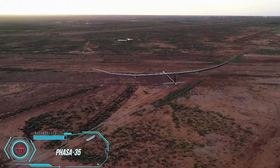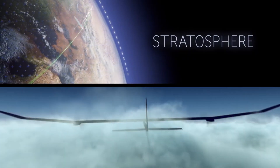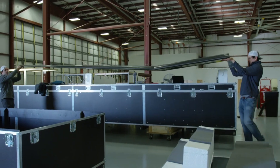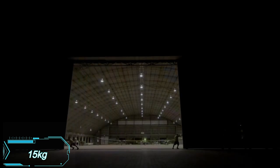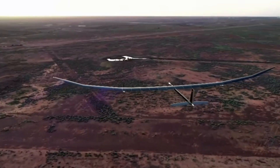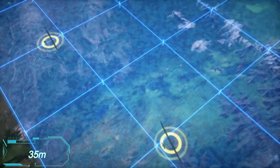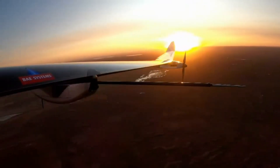In June last year, experts successfully tested the Phaser 34 at an altitude exceeding 20 kilometers. This drone serves as a cost-effective alternative to satellites and runs on solar energy. The Phaser 34 can stay airborne for a whole year with a payload capacity of 15 kilograms, making it ideal for tasks like setting up 5G networks and monitoring forest fires. With an impressive 35-meter wingspan and speeds of about 145 kilometers per hour, it's set to hit the market in around three years.